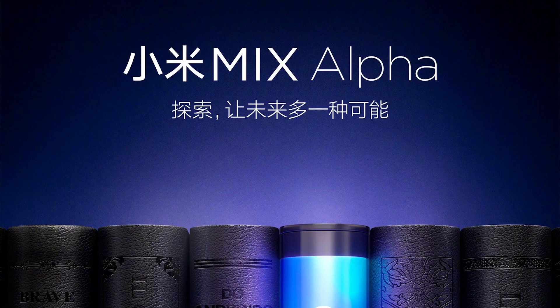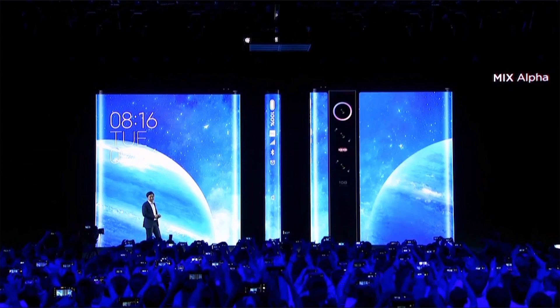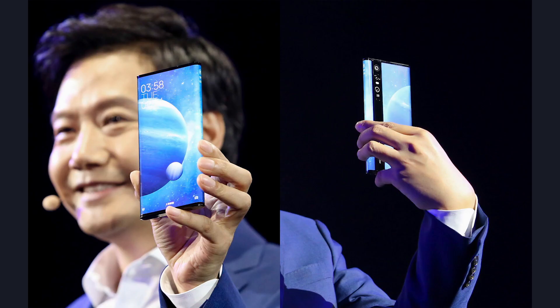There is also a super powerful Snapdragon 855 Plus processor, 12 gigs of RAM, 512 gigs of UFS 3.0 storage, and a 4050 mAh battery with fast 40-watt charging.